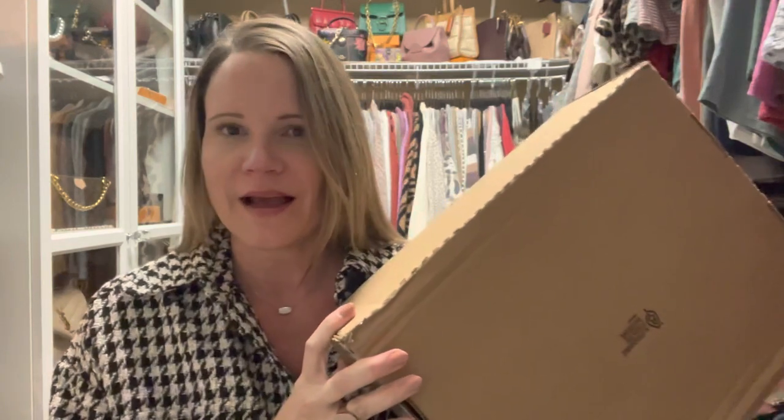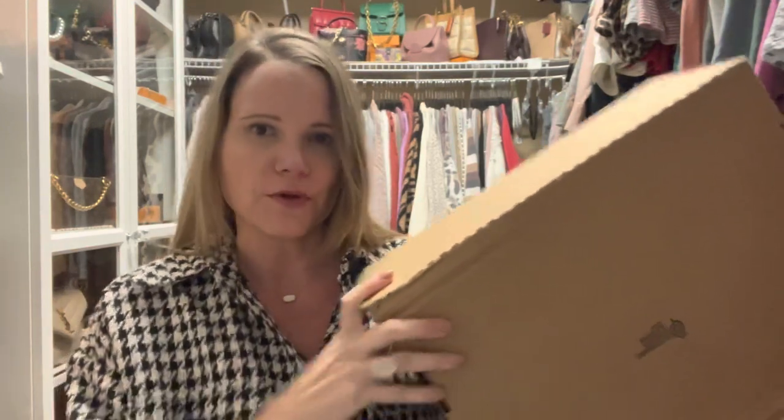Earlier when I did my H&M haul, I received this box and I didn't have time to open it and do a full unboxing then. So I opened it and peeked real quick, and I can tell you it's going back — but since I have it in my possession I wanted to do a review on it and compare it to some of the other items in my collection, so maybe I can help one of you.